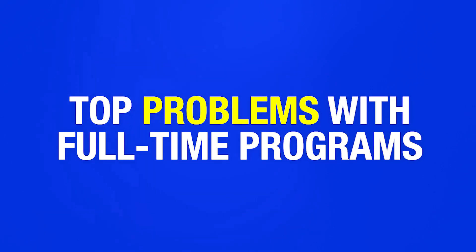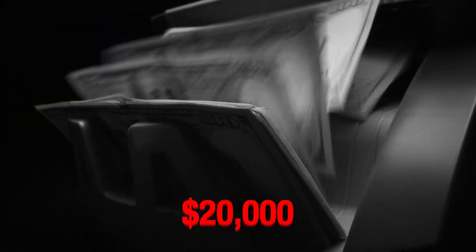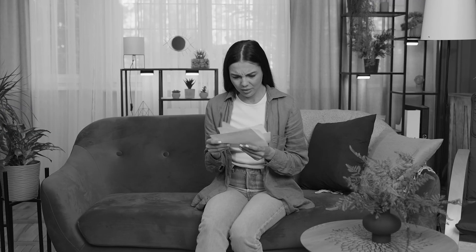With these full-time programs, you get that university certificate. Sadly, this is where the benefits end, and these full-time programs are just not practical. First, big enrollment fees. For a degree program, the tuition can be upwards of $20,000. For a certificate program, the enrollment fee can range from $4,000 to $10,000. That's a big price tag. To afford such a high cost, you may have to rely on student loans, meaning even before you start your career, you're under the burden of student debt.